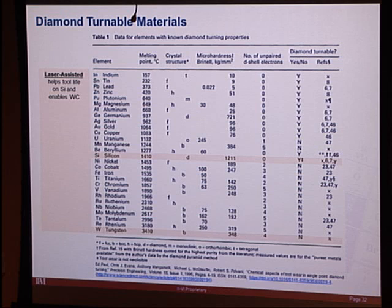Most customers purchasing the micro-LAM system do so for silicon. But there are other applications as well, particularly involving tungsten, which will be shown shortly.